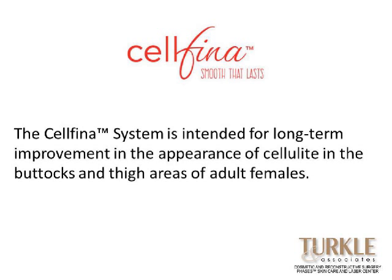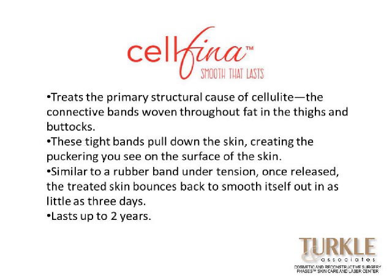Cellfina is a system aimed at the dimples in cellulite. Basically, if you have these little indentations that are pretty distinct and obvious, Cellfina has a system where a little tiny micro-fine blade is placed beneath the tissues and is used to release those areas, allowing that skin to pop back up. It's been FDA approved for the buttock and thigh areas of adult females. The tight connective bands woven throughout the fat pull the skin down to create the puckering, and like a rubber band under tension, once released, the skin bounces back to smooth itself out in as little as three days, with results extending past two years.